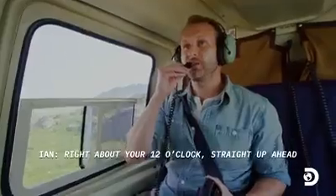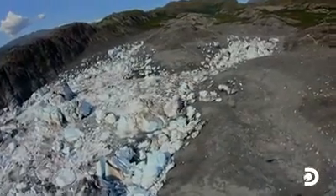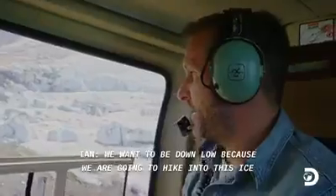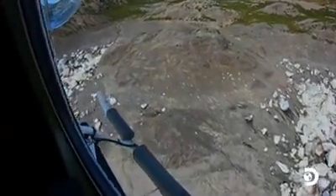Right about here, 12 o'clock straight up ahead, right where the ice ends — that's where we want to be. I spot an area below that looks like it would be interesting to explore on foot. We want to be down low because we're going to hike into the ice. But finding a safe spot to land can be tricky.